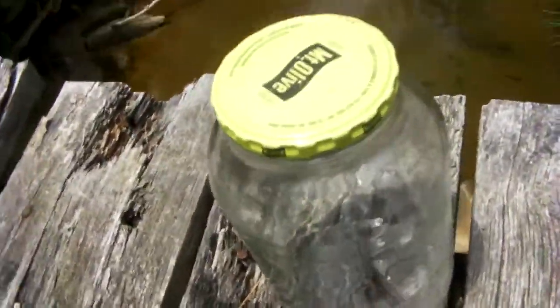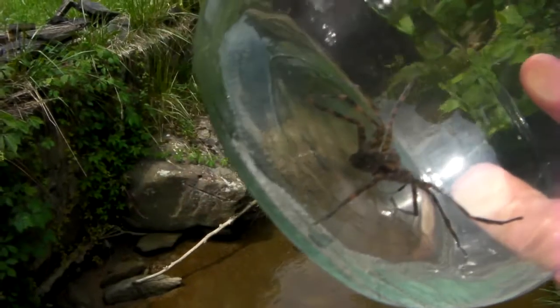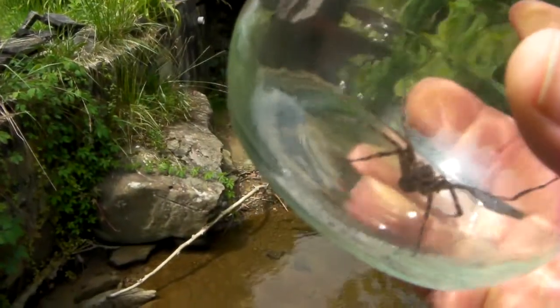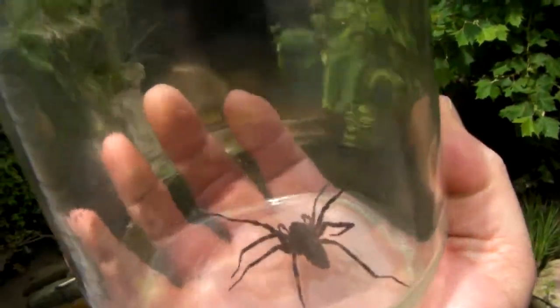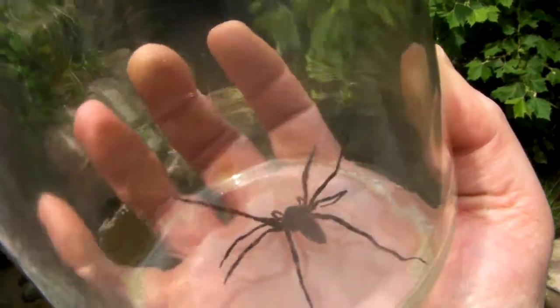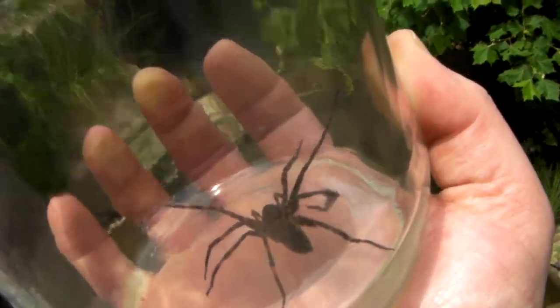Let's turn the camera around so you can see. This is a Huntsman spider. Give you an idea of the size of the thing — I know there's a little bit of distortion with the glass. Big old spider.